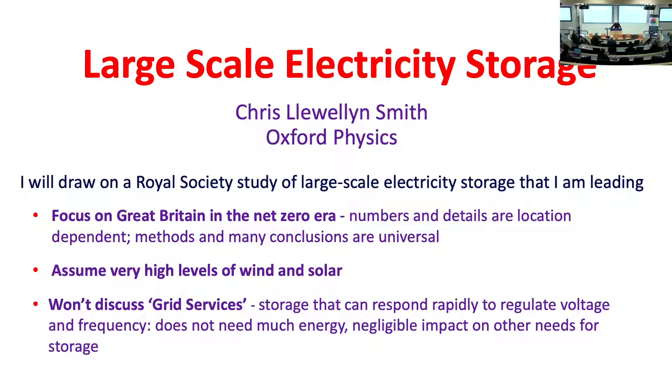I'm going to focus on discussing large-scale electricity storage in Great Britain in the net zero era. I'm going to assume very high levels of wind and solar, and I'm not going to discuss the small amount of storage we're going to need to provide what are known as grid services — that's to say, to regulate frequency and voltage.